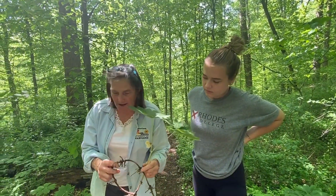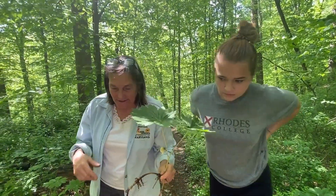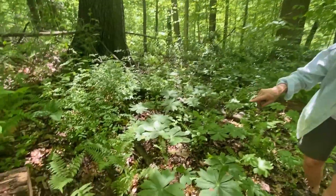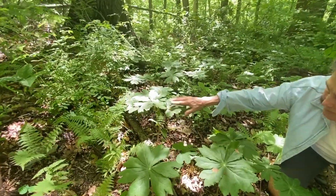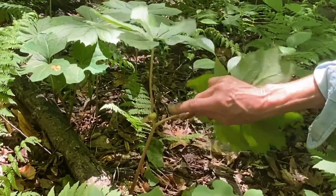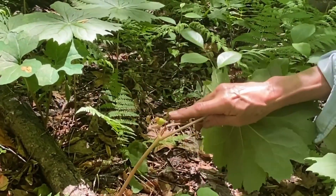This is a plant that colonizes on its own — zones three to eight in Maryland. It's also called the American Mandrake. Look over here — here's a typical one in the woodland, and here's our fruit that's already developing. Can they eat this when it develops?